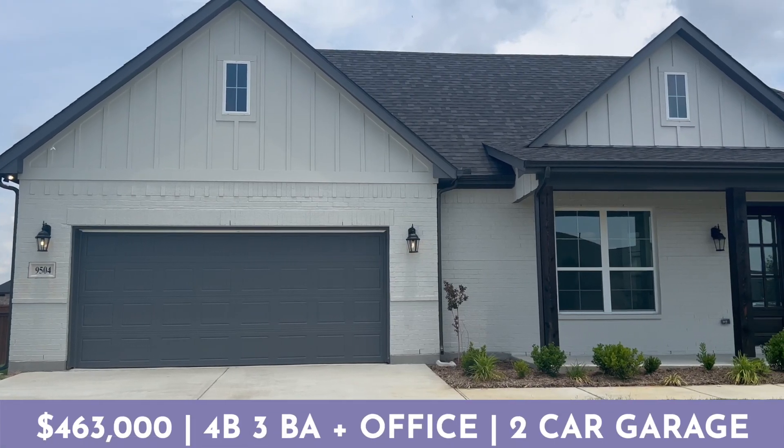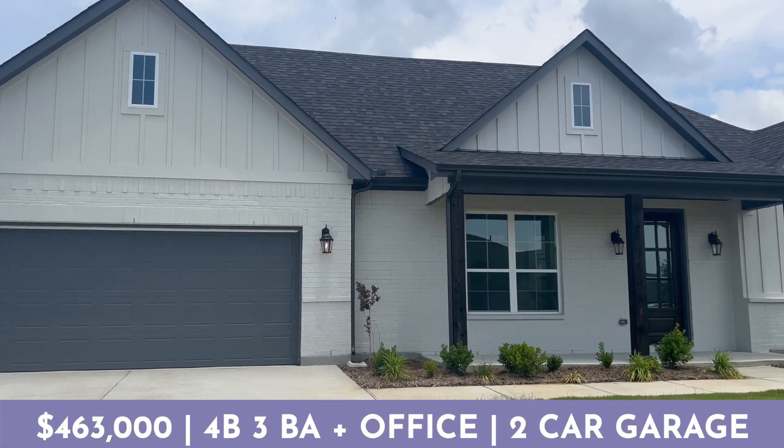The first home that I am in right now is listed for $463,000 — four bedrooms, three bathrooms, two car garage with an office, and it's on right around four tenths of an acre. So if you're looking for a little bit of land, you're definitely going to have that out here in this neighborhood. But let me show you some of my favorite features and some of the design choices that the builder has done with this house.